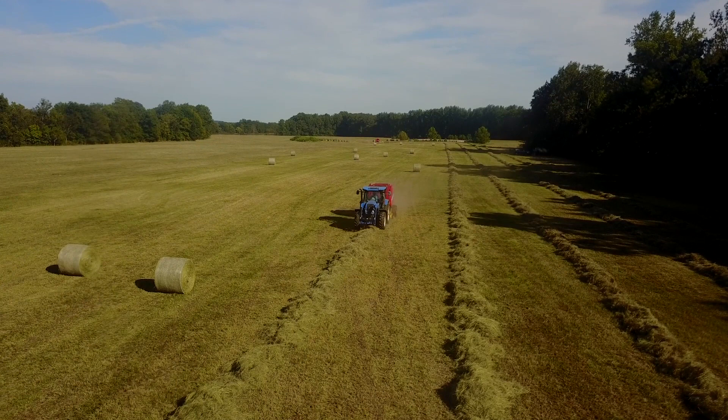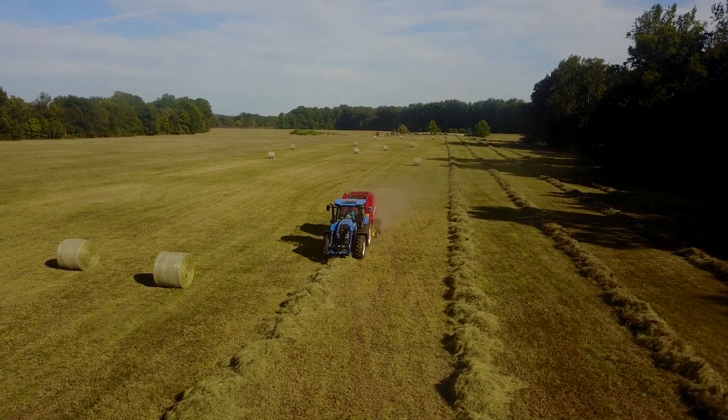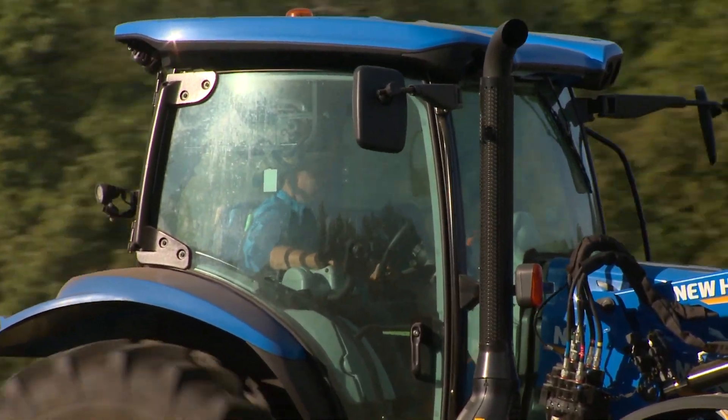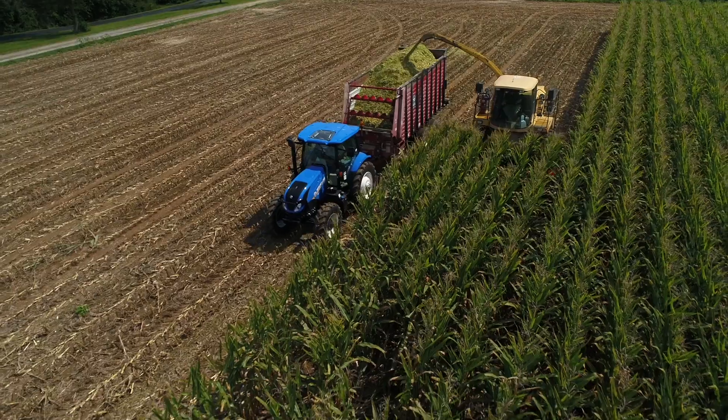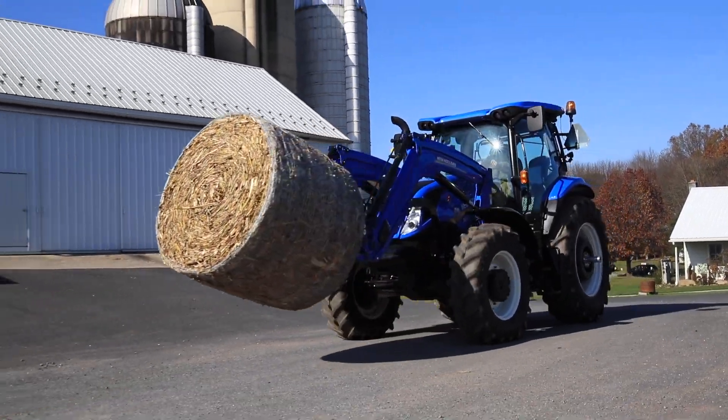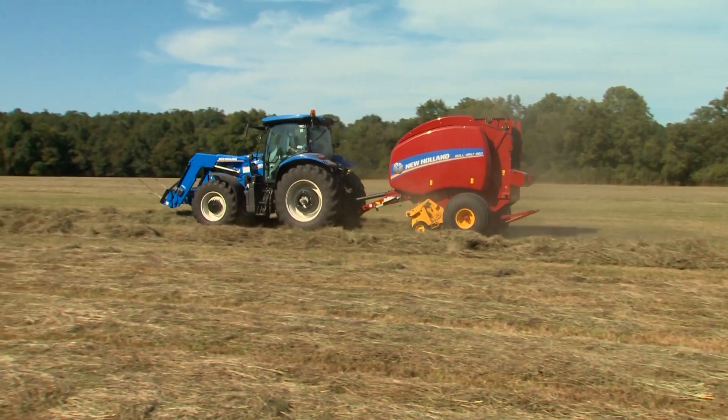With additional advanced technology features such as ground speed management, adjustable shuttle aggression, IntelliShift, and more, T6 Dynamic Command tractors become a dream to operate — and you'll have to drive it to experience it yourself.